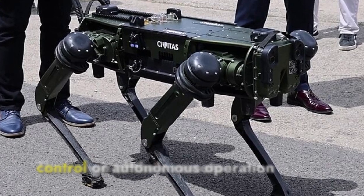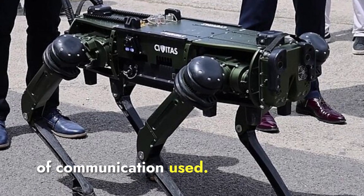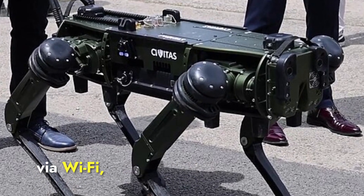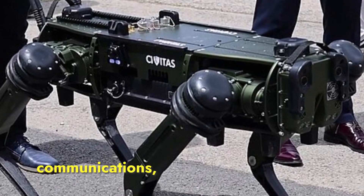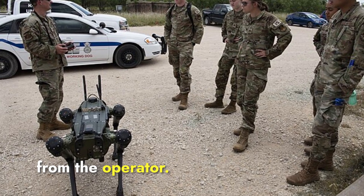The range of their remote control or autonomous operation varies depending on the mode of communication used. For short-range missions, they can be controlled via Wi-Fi, while for longer-range operations, they utilize long-term evolution communications, allowing for remote control up to 10 kilometers away from the operator.